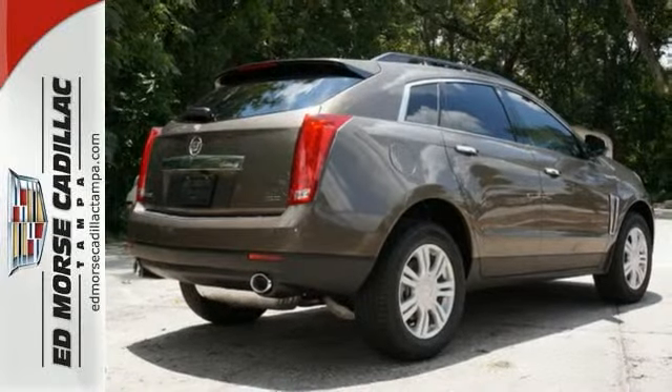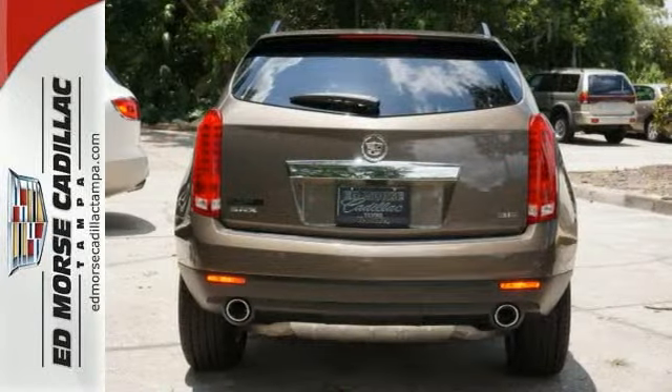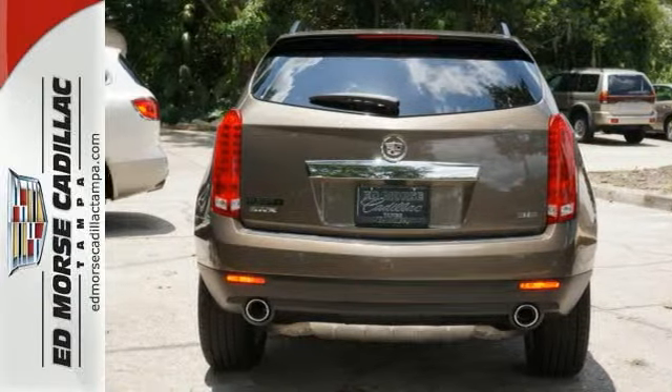It also has a power driver's seat, climate control, and a multi-function steering wheel. The road is yours in this Cadillac.